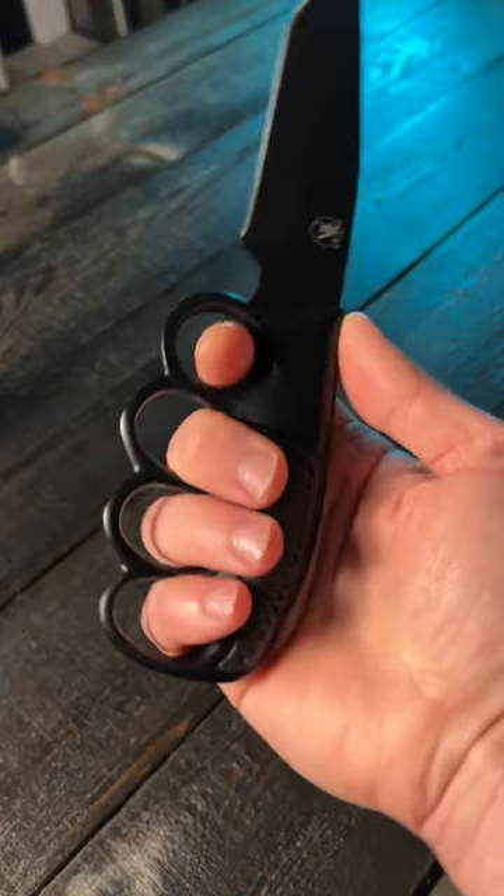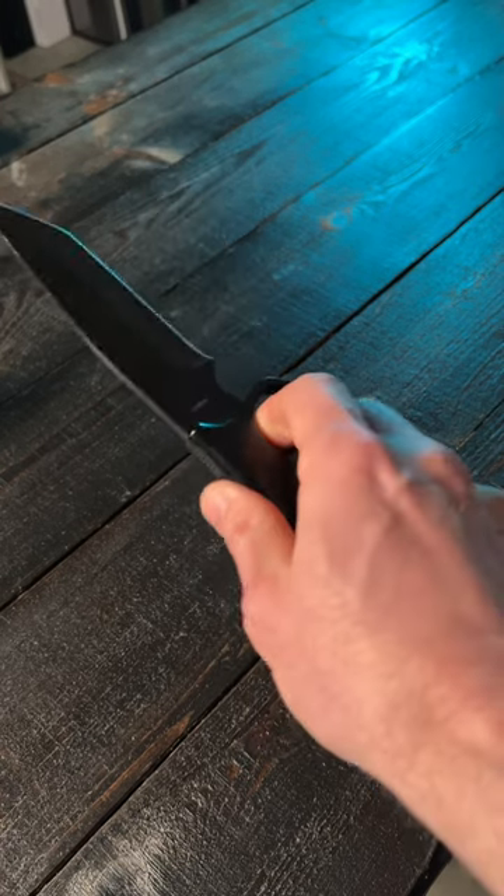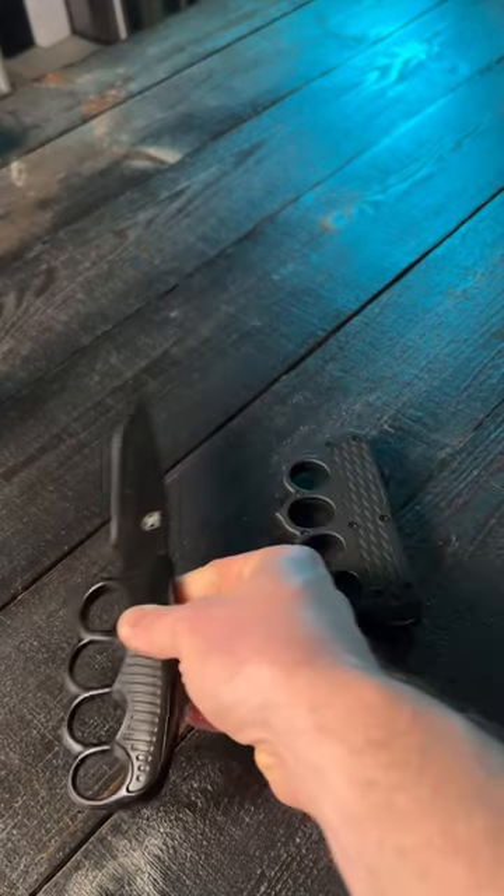You'll see spikes right here on the knuckle duster. But authentic trench knives are extremely difficult to get a hold of, and they're very, very expensive. So I'm cool with this modern version for the time being.